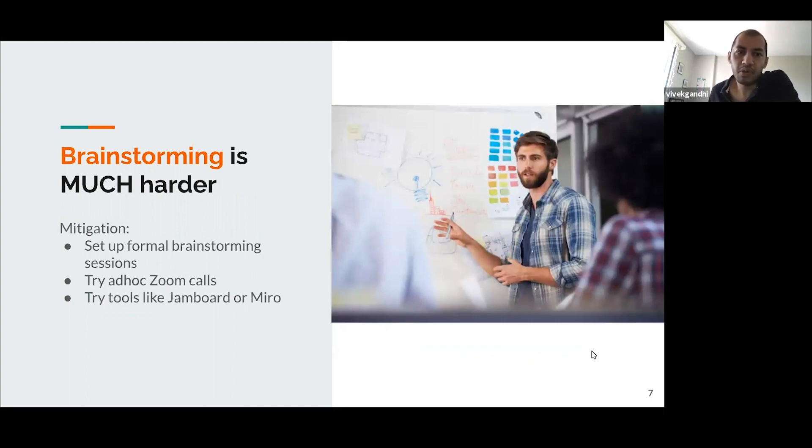One of my favorite parts about working in person was the ability to brainstorm — just walk up to a whiteboard and start brainstorming with designers and developers. I certainly miss that a lot in the remote working scenario. This is hard to solve because there's no great solution yet. What helped was setting up formal brainstorming sessions where the title of the meeting is just 'let's brainstorm solutions to this problem.' You can also try ad hoc Zoom calls — when you have an idea, you could turn to a developer and say, hey, I have a different idea, let's build on that.